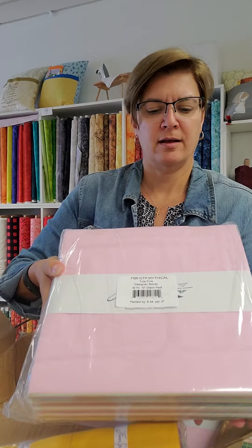And the 10 inch squares. This is awesome. I bet you anything it goes with the beautiful line of Curiouser & Curiouser. This is Tula Pink Solids from Free Spirit.